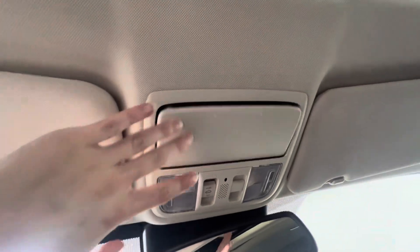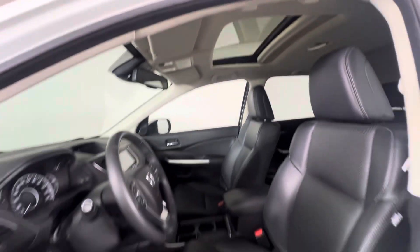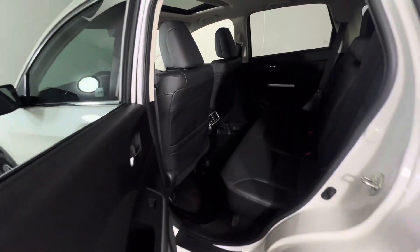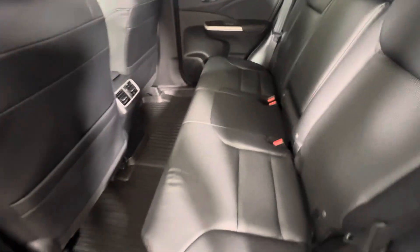Up top you've got your controls for the sunroof and you've also got this little backseat mirror as well. And up top you've got your sunroof there. Even with the seat all the way back there's still a fair bit of room. You've got that nice full coverage rubber mat. There are a couple of vents on the back of the center console and you've got these big pockets on the backs of the front seats as well.